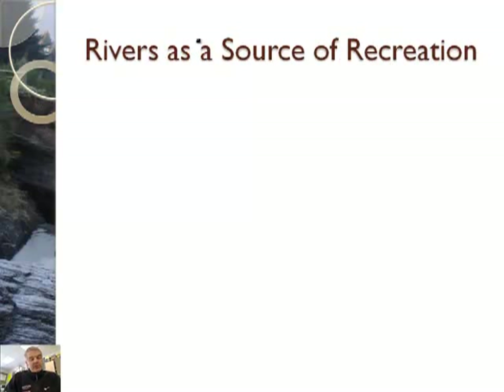And then lastly, I just have some short video clips of how we recreate on rivers. Many of you have probably just played on rivers. People build houses alongside rivers because they love the recreation opportunities a river provides. So let's watch this video clip on that.